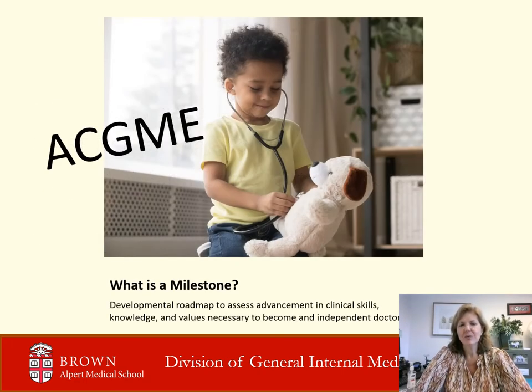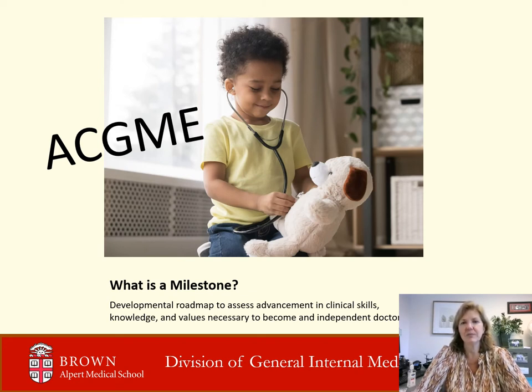What exactly is a milestone? The ACGME accredits residency and fellowship programs with the ultimate goal of, quote, improving the patient care delivered by resident and fellow physicians today and in their future independent practice, unquote. To ensure that residents and fellows can be independent, the ACGME has developed milestones for all training programs. Some harmonized milestones are required in all residencies and others are unique to the individual residency. In internal medicine, there are 21 milestones that serve as a developmental roadmap to assess advancement in clinical skills, knowledge, and values necessary to become an independent doctor.